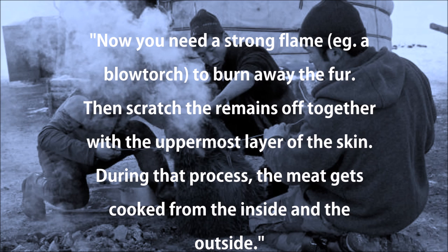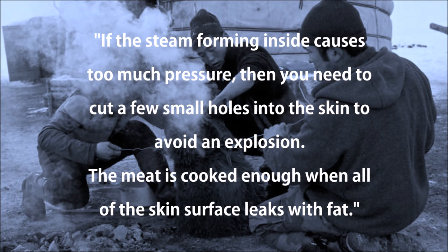You need a strong flame — for example a blowtorch — to burn away the fur. Then scratch the remains off together with the uppermost layer of skin. During that process, the meat gets cooked from the inside and the outside. If the steam forming inside causes too much pressure, you need to cut a few small holes into the skin to avoid an explosion. The meat is cooked enough when all of the skin's surface leaks with fat.